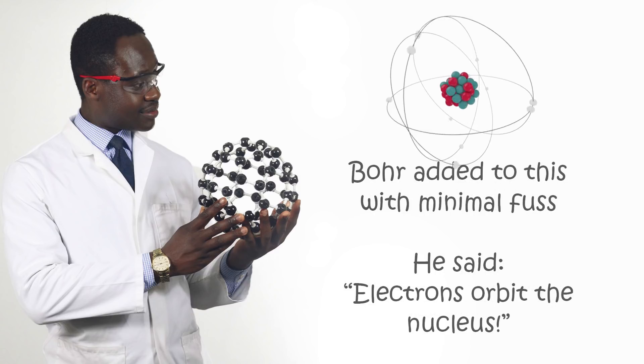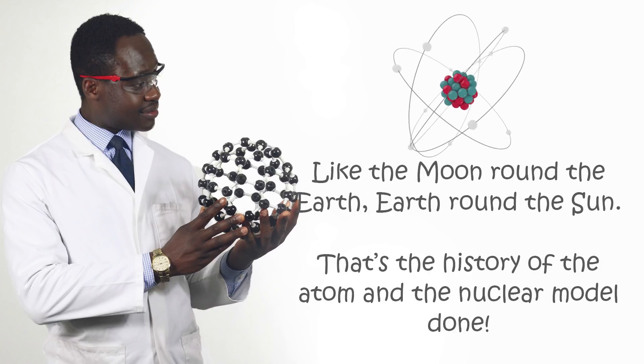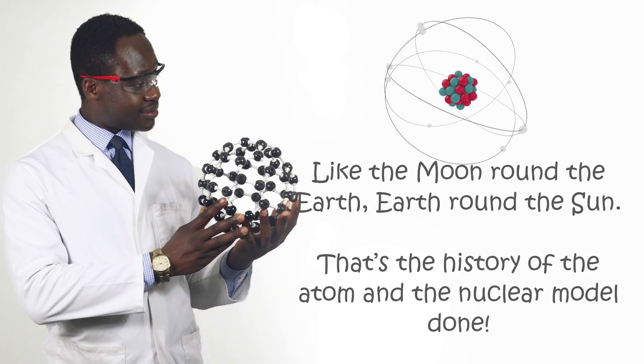Or added to this, with minimal fuss, he said electrons orbit the nucleus. Like the moon around the earth, earth around the sun. That's the history of the atom and the nuclear model done.